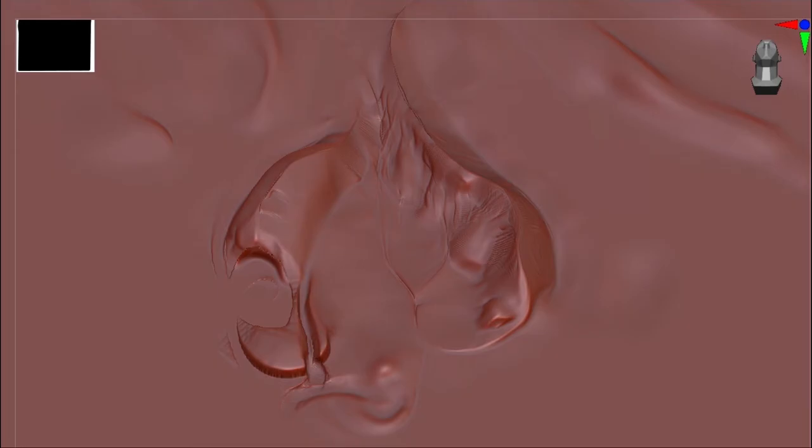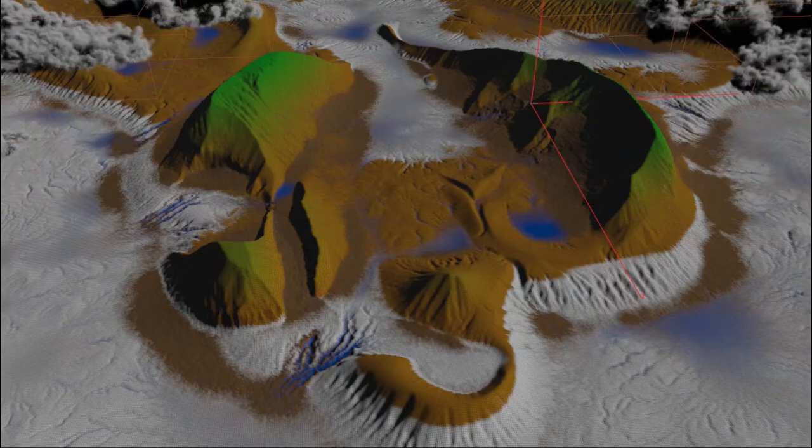Inside ZBrush, the approach is counterintuitive: normally you want a well-sculpted surface, but here the rougher and worse the surface looks the better. The rough bits and broken areas turned into nice bits of geography once eroded. Bringing that into Houdini as a projected height field, you start eroding, adding detail, up-resing, and repeating — and the first erosion step already picks up on ZBrush details, turning them into rivers, gullies, and washes.